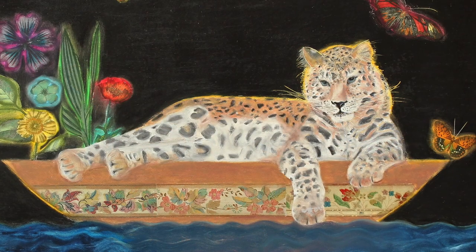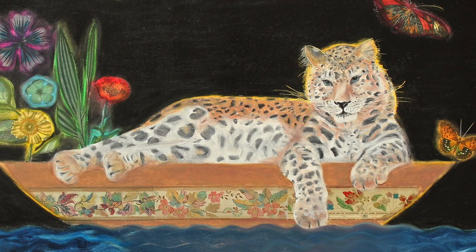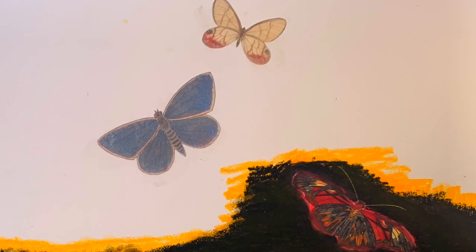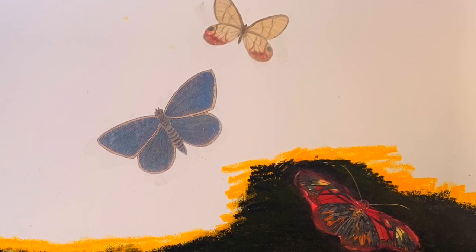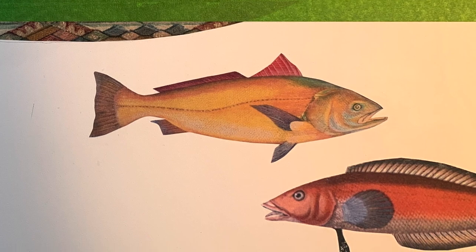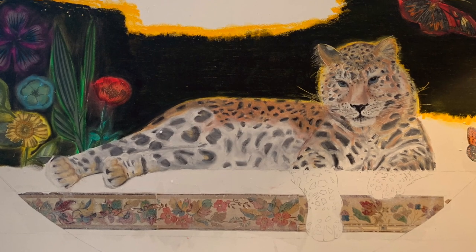This led to considering a project with only critically endangered animals in ARCs — the Poetic ARCs series. Segments of the ARCs — flowers, butterflies, fish, and other elements — were applied to the panel with an acrylic transfer process, and then the animals were rendered in oil pastel.